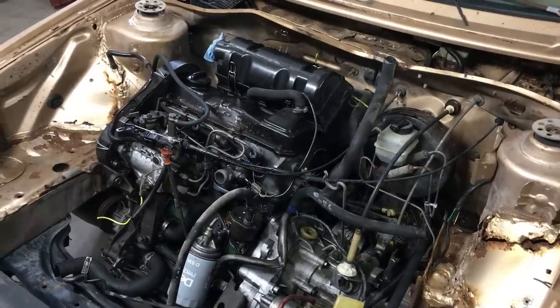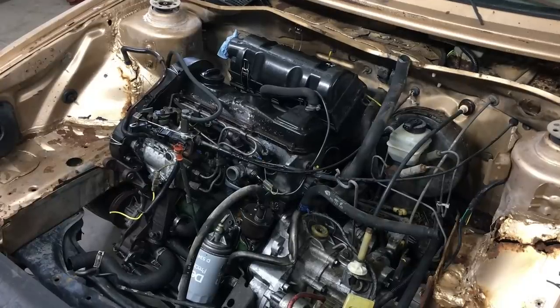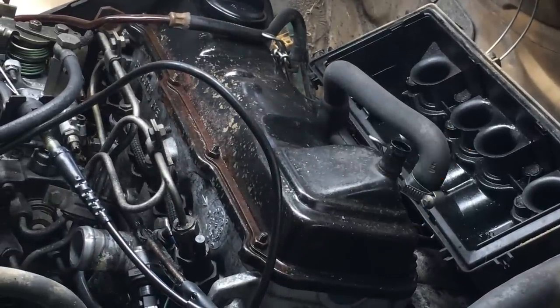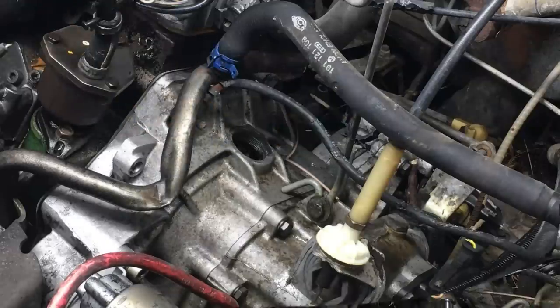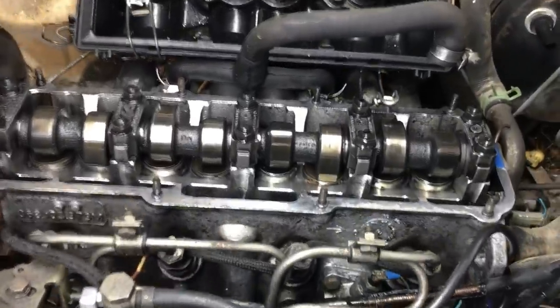I've replaced many timing belts in the past. However, this is my first time working on a Volkswagen diesel engine, so I cheated and did some googling. One of the timing marks on this engine is located underneath the backside of the cam cover, so we'll need to take that off. The crankshaft timing mark is actually on the flywheel, and it can be checked by looking through this inspection hole on the bell housing. Fast forward a bit, and we have the cam cover off.